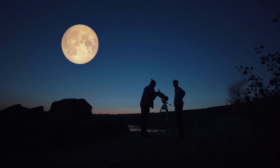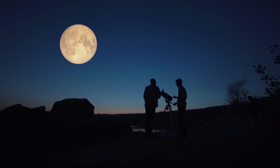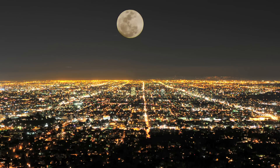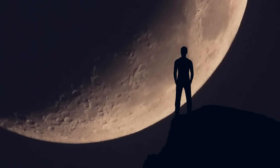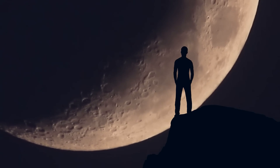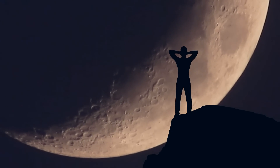Have you ever looked up at the Moon and wondered what lies on its unseen side? The Moon's far side, often mistakenly called the dark side, despite receiving just as much sunlight as the side facing Earth, has been a subject of fascination and mystery for centuries. It wasn't until 1959 when the Soviet Luna 3 spacecraft sent back the first images of this hidden hemisphere that we got our first glimpse of what was there.